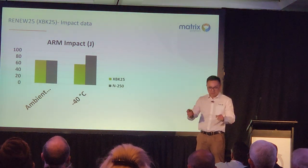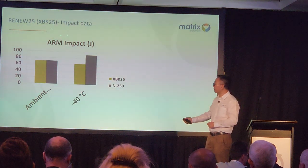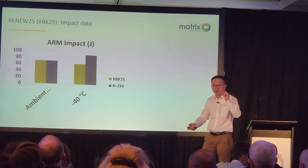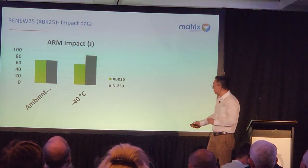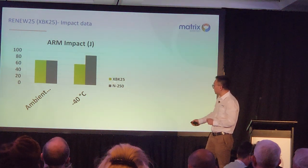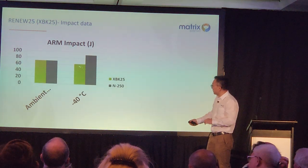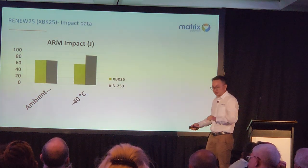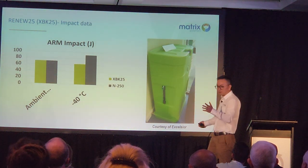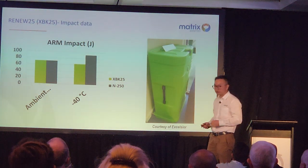Last on our list, let me quickly go through the Renew grades. Back in 2012 at France Lyon, we had a grade called Renew 21, which has 25% green-resource polyethylene and was part of our Matrix standard. The impact at ambient temperature is in line with our existing butane general purpose grade. At minus 40 degrees it drops a little bit but is still good enough. We have a customer in the UK — Excelsior, near Manchester — who even made a toolbox out of it, very good quality.